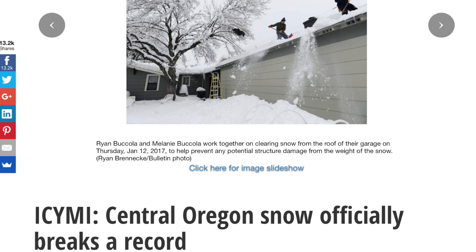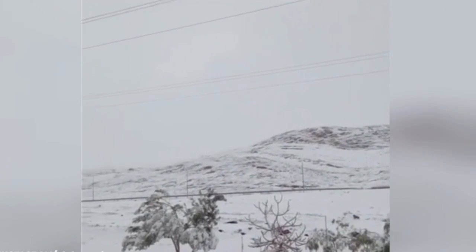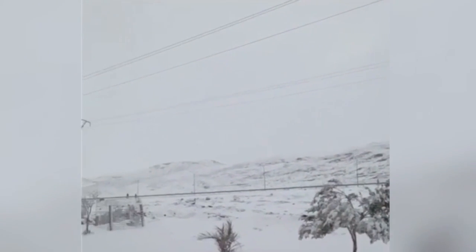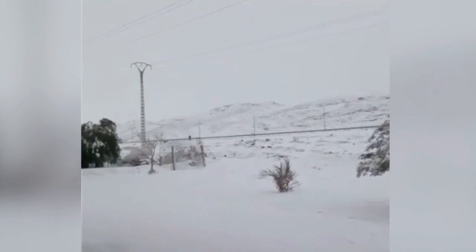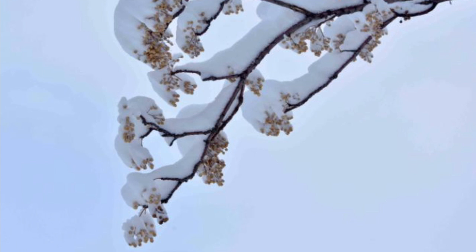We all know that global warming caused record snowfall in the western states last week — just seeing if you guys are awake. But how about the Sahara Desert? Some of you with keen memory might be saying, 'Wait, we didn't see that just a few weeks ago, did we?' Well, yeah you did. In fact, after more than 40 years without snow, they've taken two snowstorms in one month. The last one dropped a meter — that's absurd — and at least the serenity of the images is soothing.